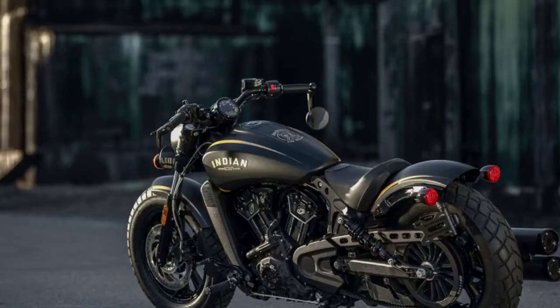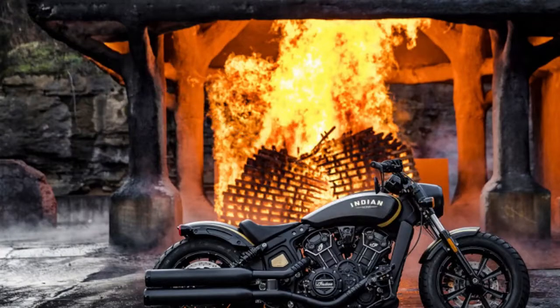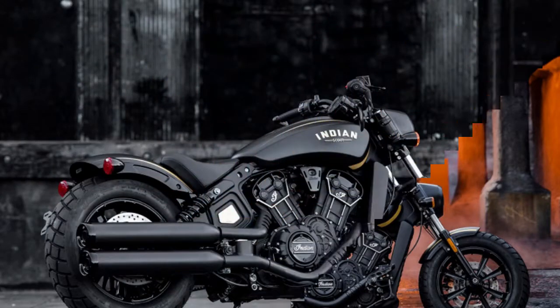Pricing wasn't announced but will move up from the Scout Bobber's starting MSRP of $11,499. Deliveries begin in August and come with a commemorative firefighter's axe engraved with the owner's name, motorcycle number, and VIN.